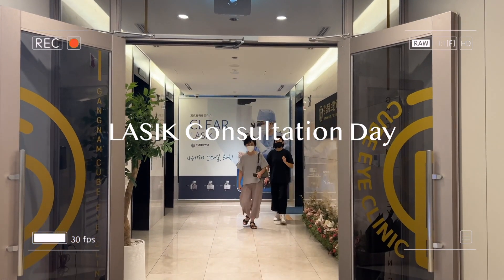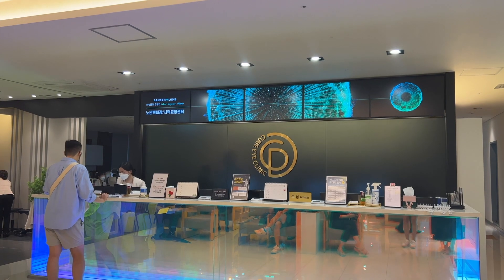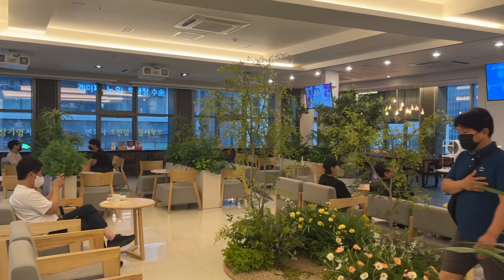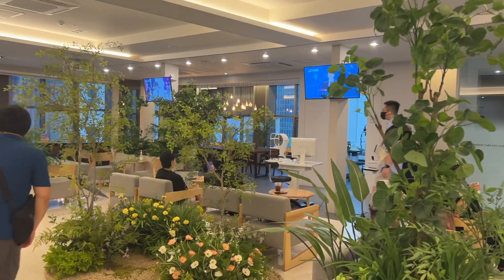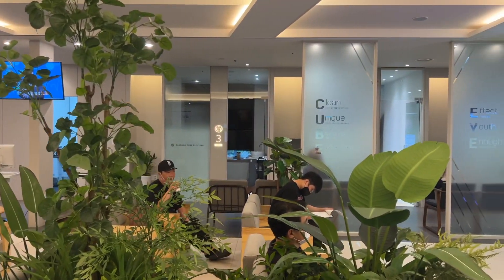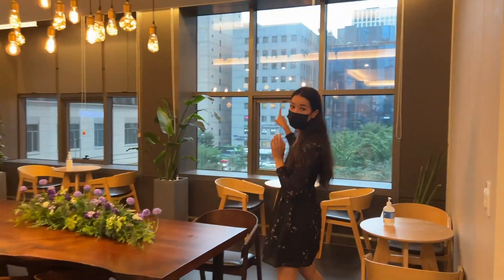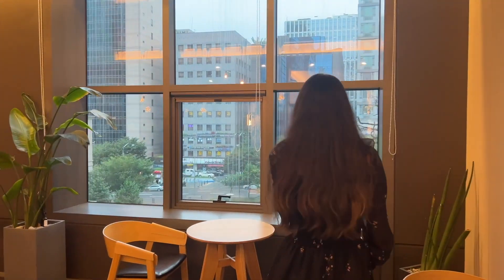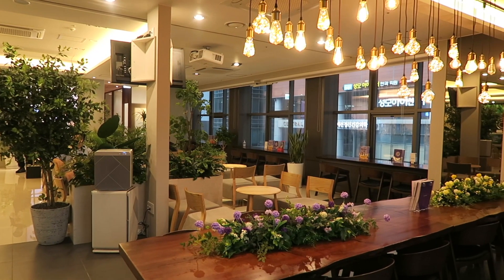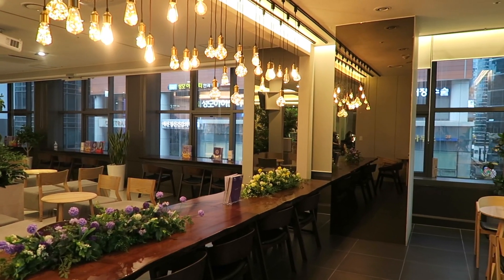Hi everyone and welcome to my LASIK surgery vlog. I've decided to take you along with me through the entire process in case you were thinking of doing the surgery as well. I decided to go with Cognum Cube Eye Clinic, which is located right off Cognum Station. It's actually really cute, gives me cafe vibes and I really love the interior. It's super spacious and they were really friendly.